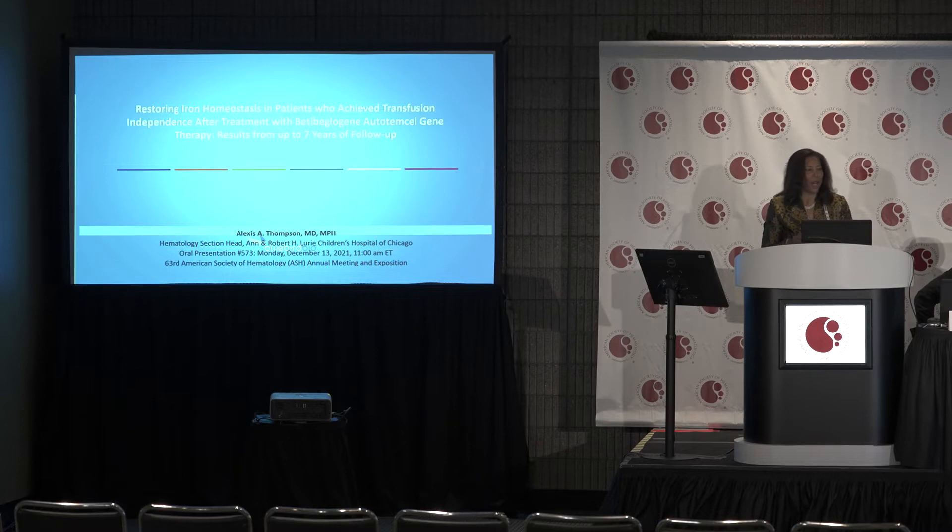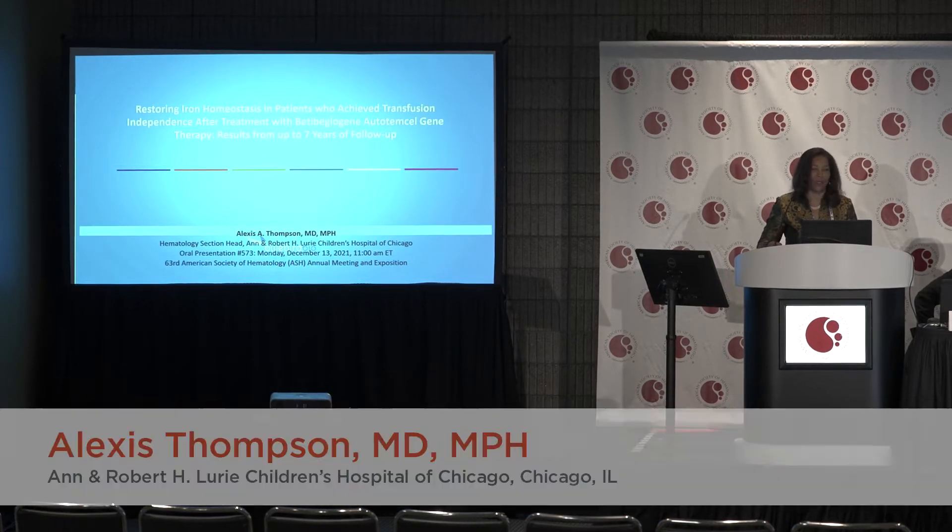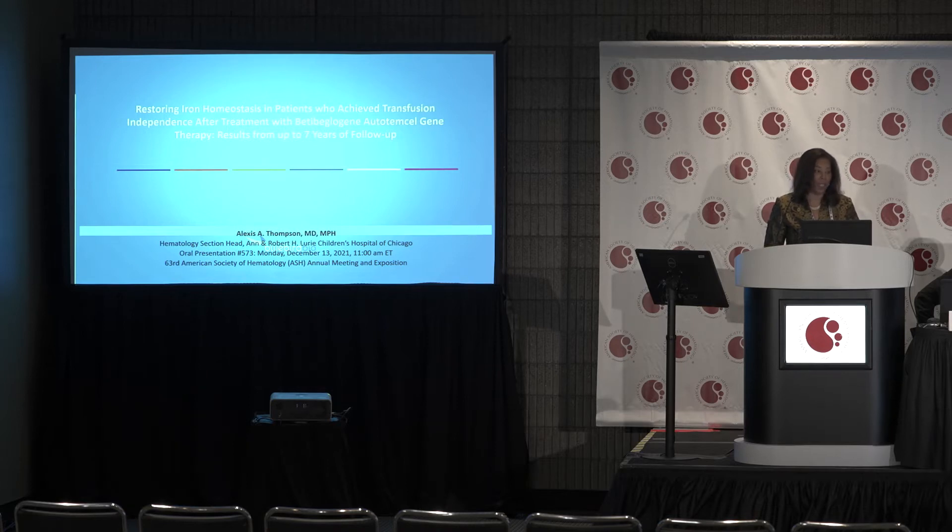Thank you, Dr. McHale. I'm going to be discussing restoring iron homeostasis in patients who have achieved transfusion independence after treatment with BettyCell autostem cell gene therapy with up to seven years of follow-up.